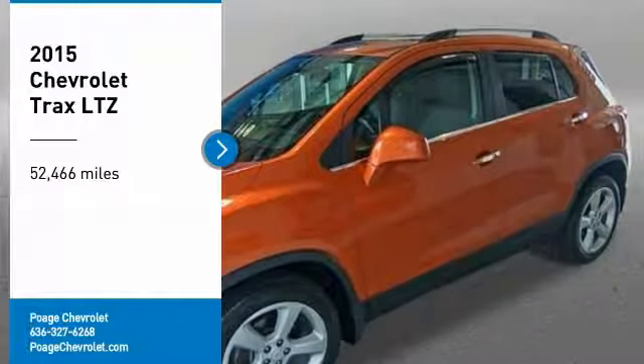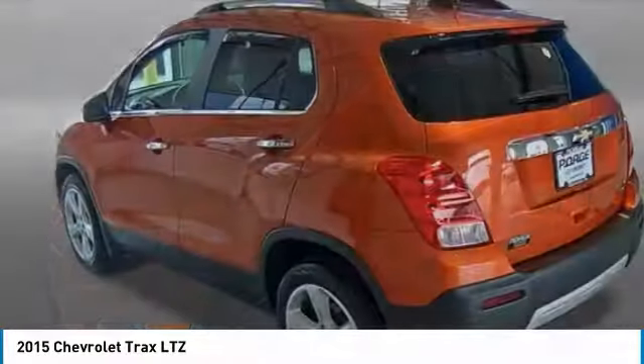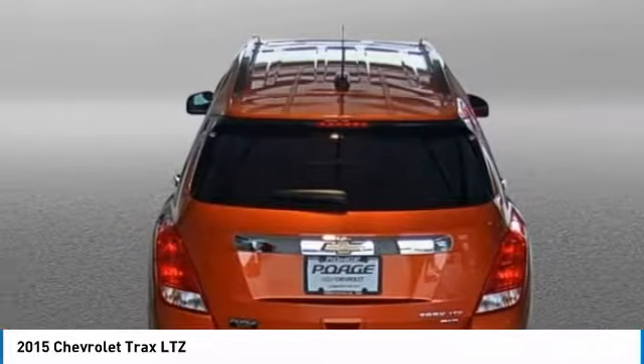We are pleased to show you the 2015 Chevrolet Trax. The Trax is tiny on the outside, but remarkably spacious within. It comes with clean and modern interiors.